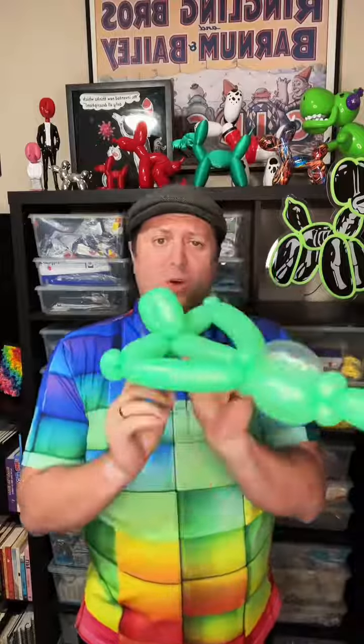We have our very own airplane, or in other words, a fighter jet, with a cockpit right there. But here's another fun balloon for Balloon-a-Day.